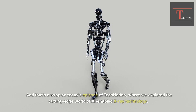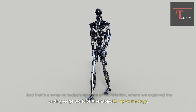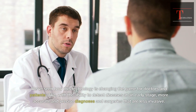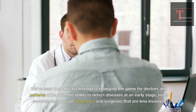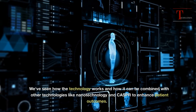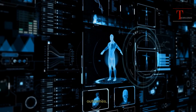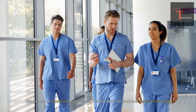And that's a wrap on today's episode of Tech Nation, where we explored the cutting-edge world of AI-enabled X-ray technology. We've seen how this technology is changing the game for doctors and patients alike, with the ability to detect diseases at an early stage, more accurate and precise diagnoses, and surgeries that are less invasive. We've seen how the technology works and how it can be combined with other technologies like nanotechnology and CASPR to enhance patient outcomes. The future of medicine is here and it's all about AI-enabled X-ray technology.